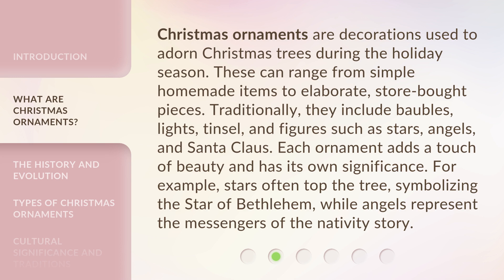For example, stars often top the tree, symbolizing the Star of Bethlehem, while angels represent the messengers of the Nativity story.